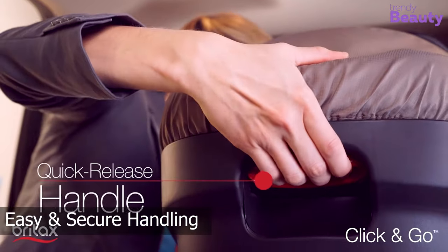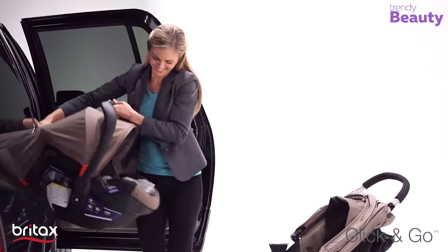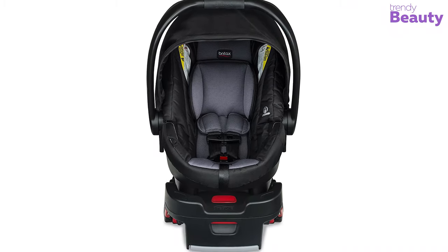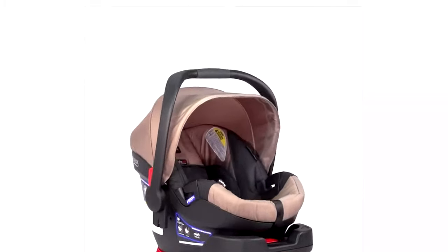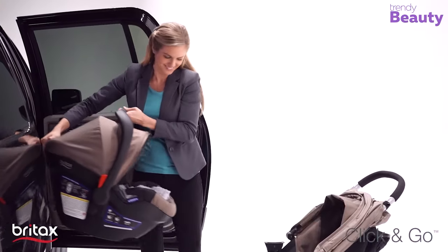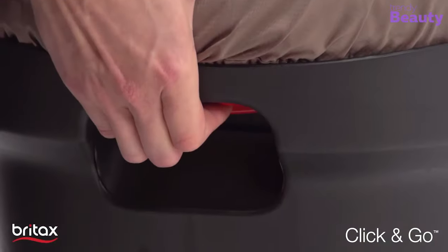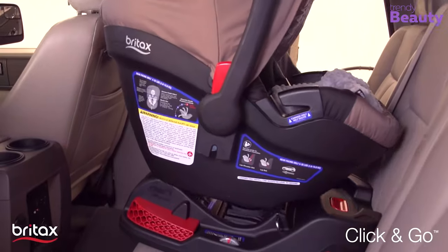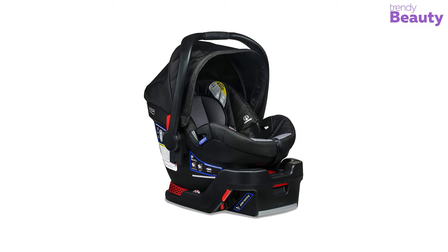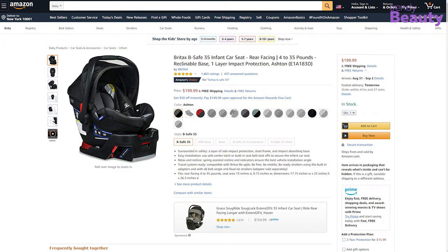The latch provides easy and secure handling, while strongly tightening it to the vehicle. The product has a removable cover, making it easy to clean, as well as an ergonomic handle which provides easy carrying. Also, it is compatible with Britax strollers and the click and go system strollers from other brands as well. The Britax Be Safe 35 Infant Car Seat is available on Amazon with thousands of positive reviews and ratings.